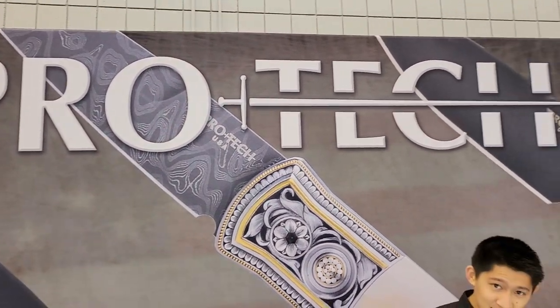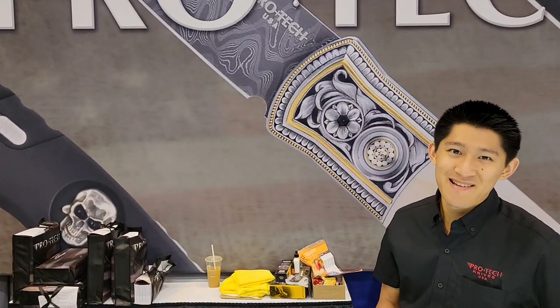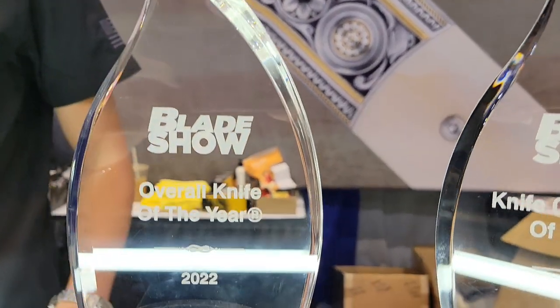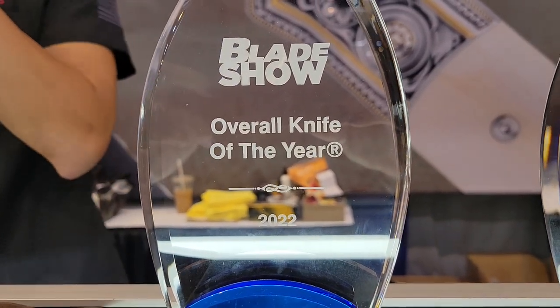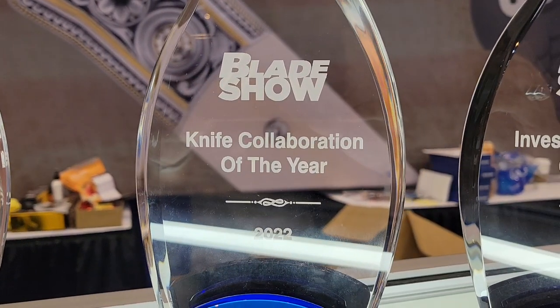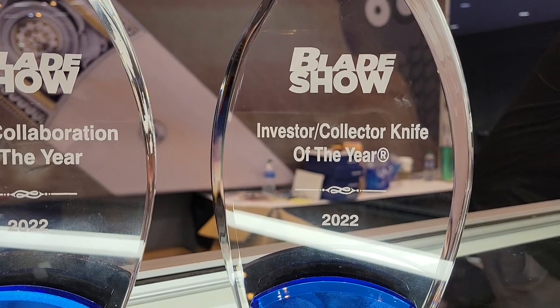What's up everybody? Welcome back to Women Carrying Knives. We've got Pro-Tech — and there's Matt's head. What's up, Matt? How's it going? Welcome to the Pro-Tech booth. Let's show this really quick. We have got the overall knife of the year — this is 2022 and Pro-Tech killed it. Knife Collaboration of the Year and, of course, the Investor Collector Knife of the Year.